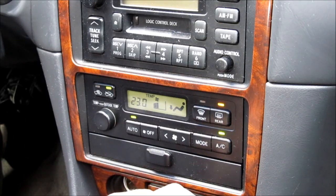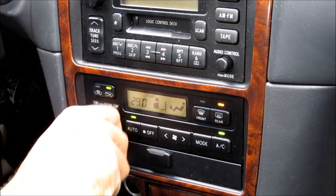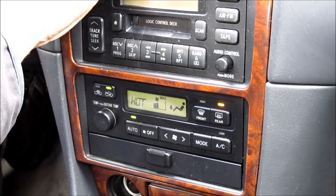Check the air conditioner and make sure it's working — it should blow nice and cold. Then turn it all the way to the hot setting and make sure it blows nice and warm when the engine is warm.